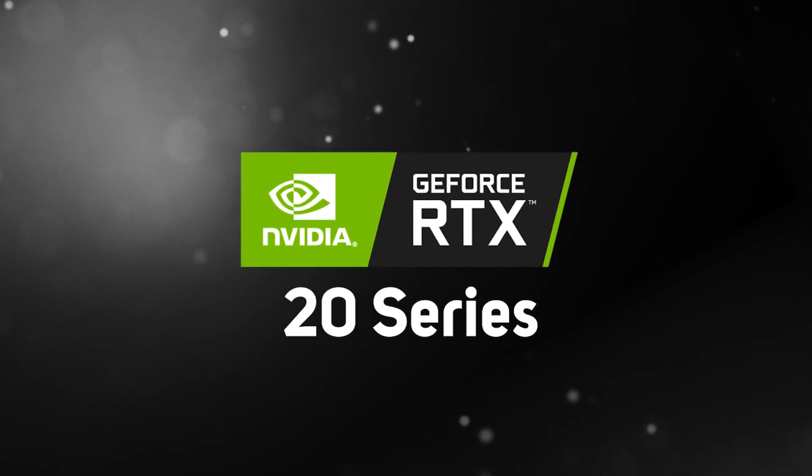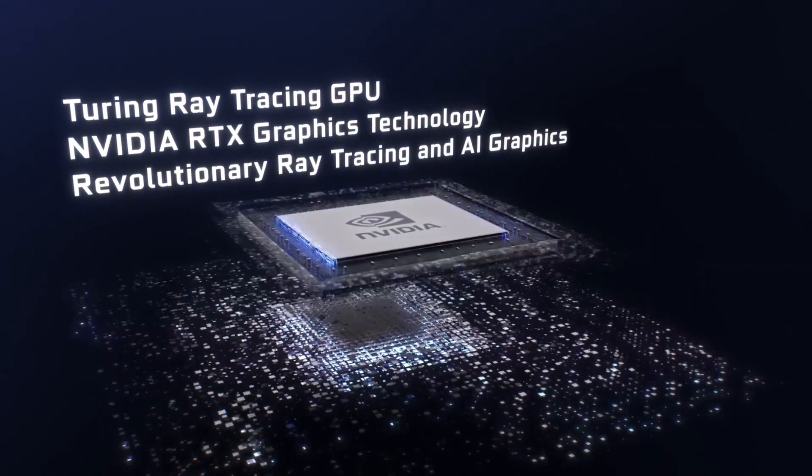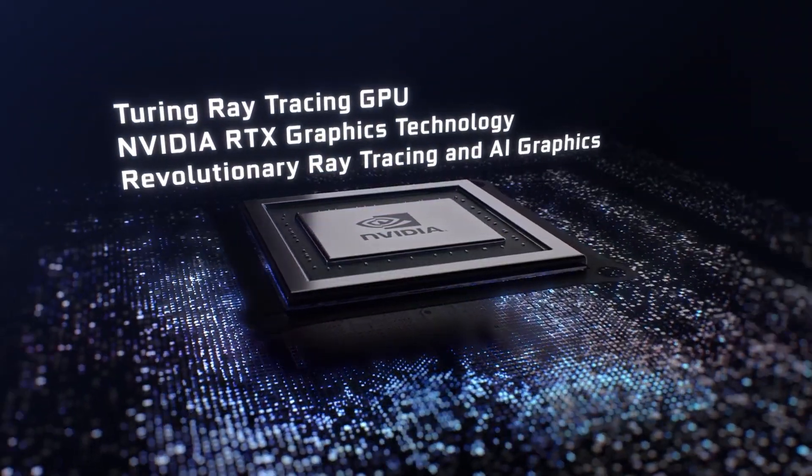Moving on to the previous generation of NVIDIA GPUs, the 20 series, which were the first to take the RTX name, meaning they're based on the Turing architecture, which supports the same features as Ampere, but with less performance.